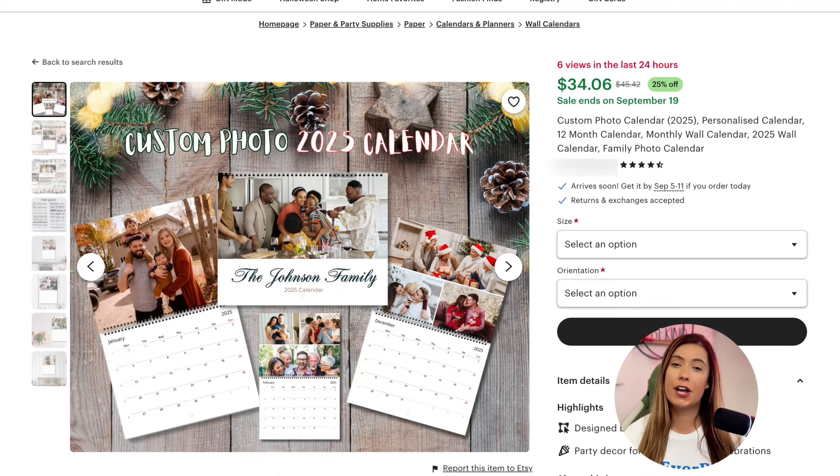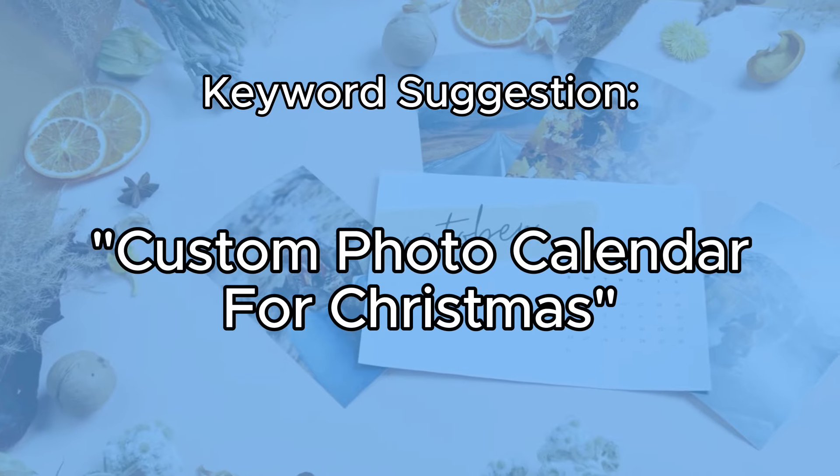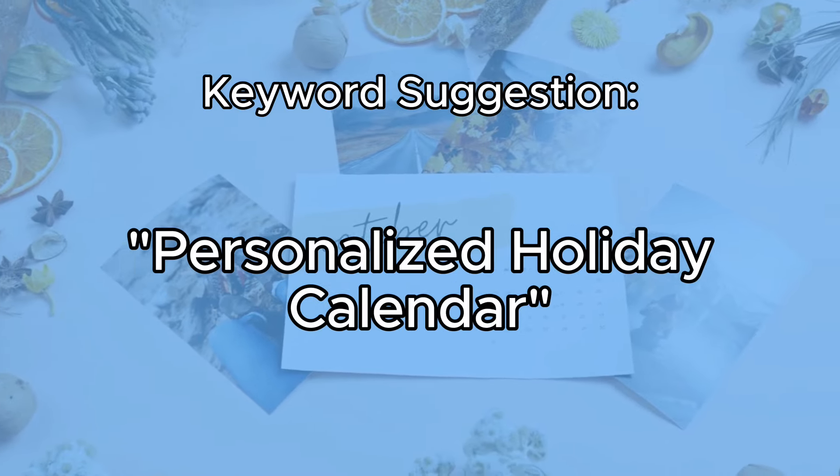Next, we have customizable holiday calendars. These are a potentially fantastic print-on-demand product where customers can upload their favorite photos and create a personalized photo calendar for the next annual year. You could also create a standard acrylic customizable large-scale calendar that doesn't have holiday significance necessarily, but could be gifted during the holiday season. Or as a digital seller, you could create something buyers could print out themselves. Consider using keywords like 'custom photo calendar for Christmas' or 'personalized holiday calendar.' These calendars are functional throughout the entire year, making them a potential evergreen product.